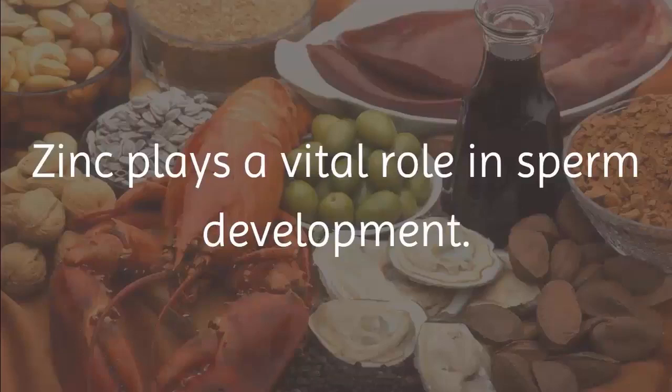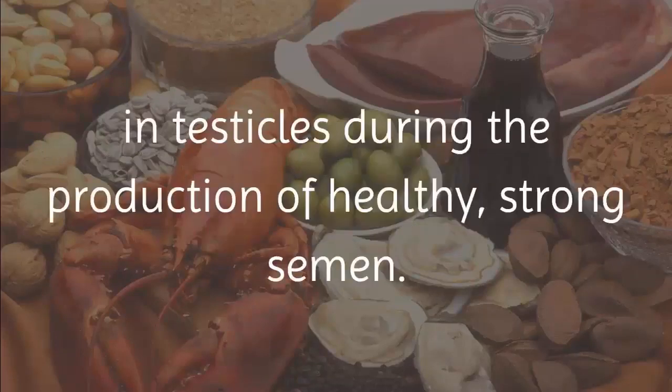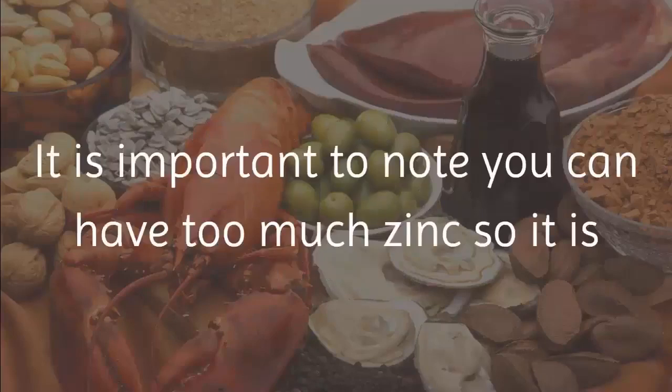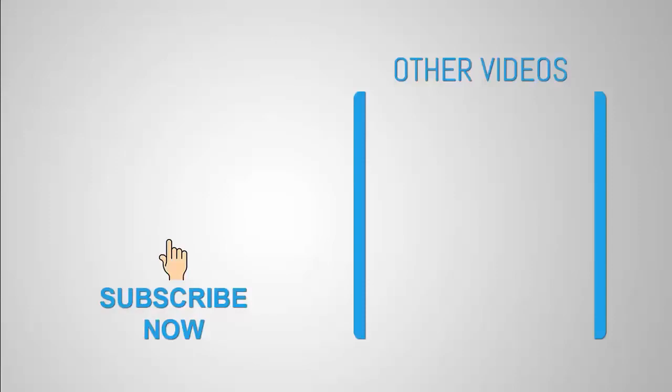10. Zinc-rich foods. Foods rich in zinc include barley, red meat, beans, and others. Zinc plays a vital role in sperm development and is found in high concentrations in the testicles during healthy semen production. Zinc deficiencies have been blamed for low sperm motility. It is important to note you can have too much zinc, so it is imperative to regulate your intake to about 15 milligrams per day.